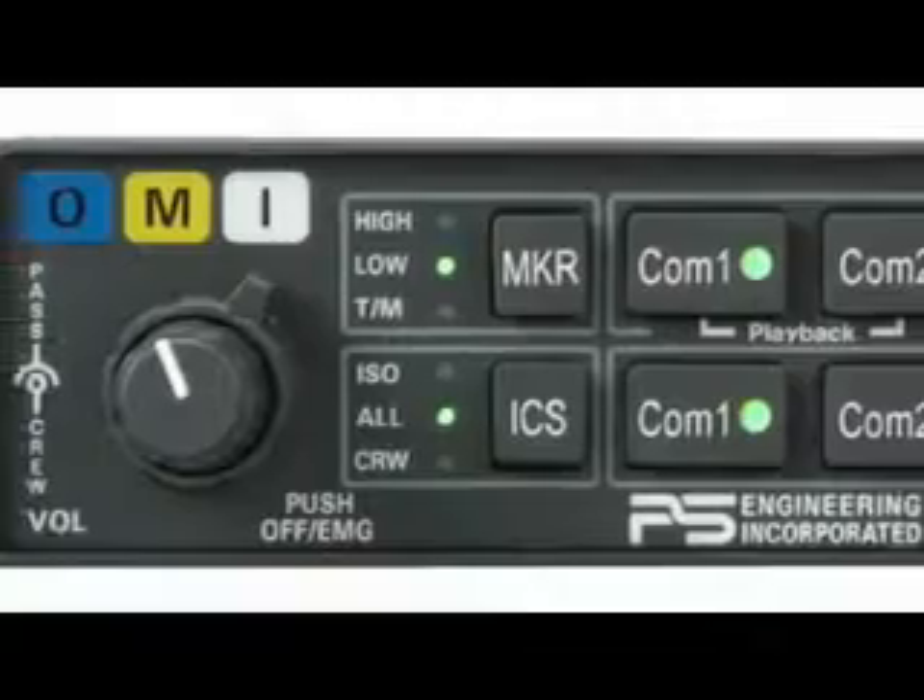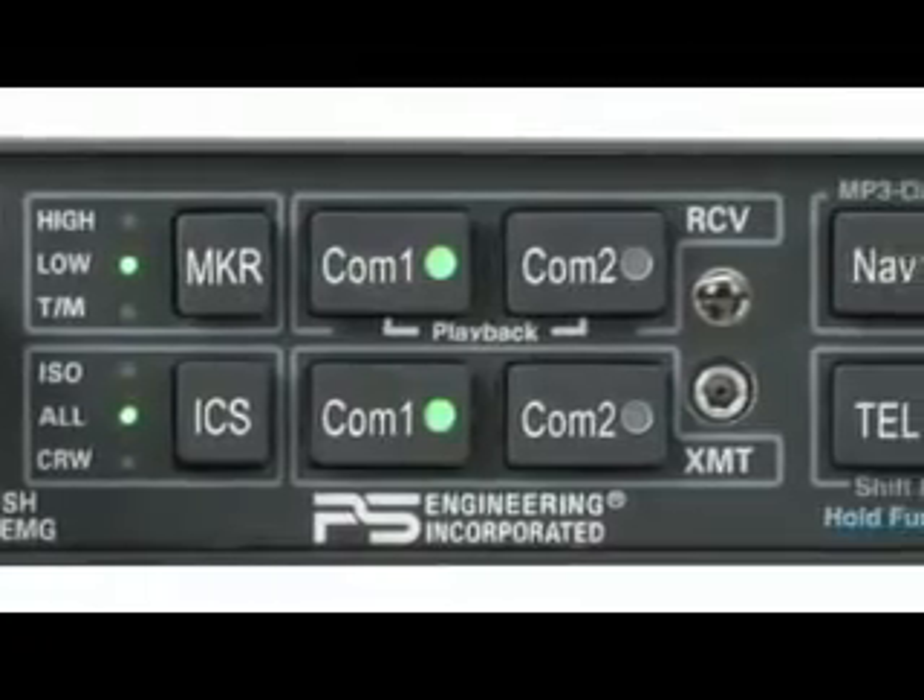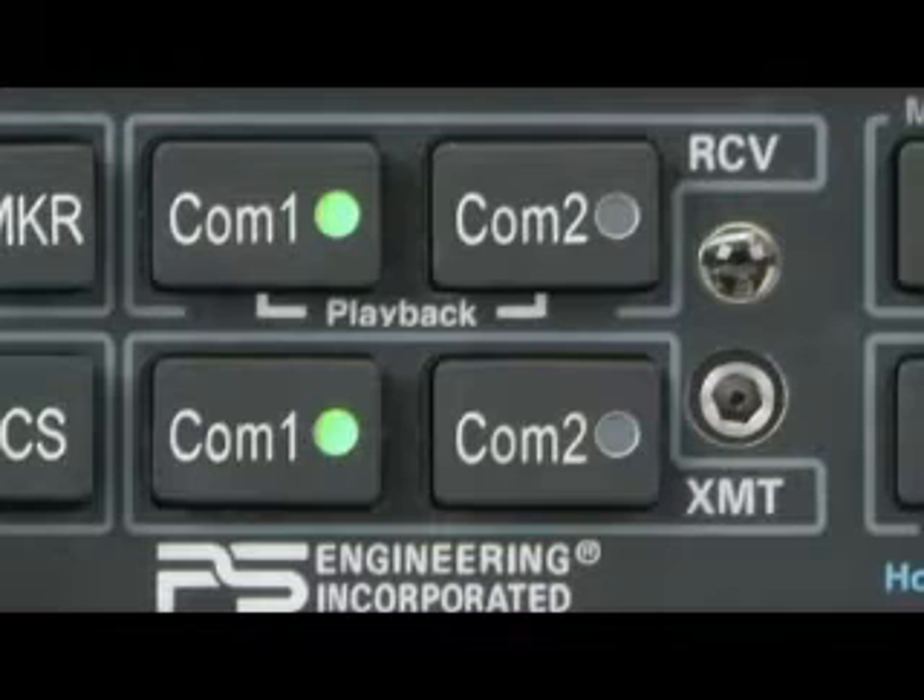The next feature is called monitor mode. We introduced it in our uncertified product, the PMA-5000 EX, and it became very popular. This allows you to designate one COM radio as primary and one as secondary. COM1 would be your primary — the one you use to transmit to ATC — while the secondary radio, not selected for transmit, carries your ATIS, weather information, or something similar.